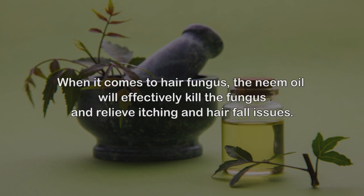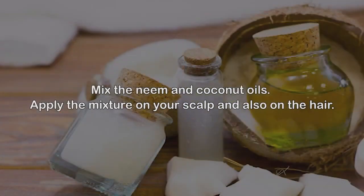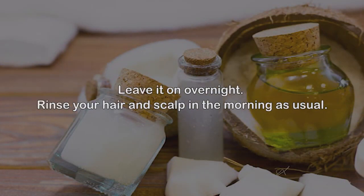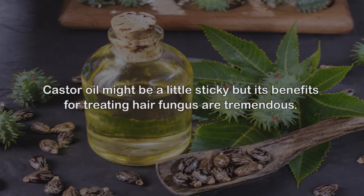2. Neem oil. The antimicrobial properties of neem have been used for centuries in Ayurveda to treat different infections. When it comes to hair fungus, neem oil will effectively kill the fungus and relieve itching and hair fall issues. The coconut oil in this remedy will nourish your scalp and hair. Mix the neem and coconut oil, apply the mixture on your scalp and hair, and leave it on overnight. Rinse your hair and scalp in the morning as usual.